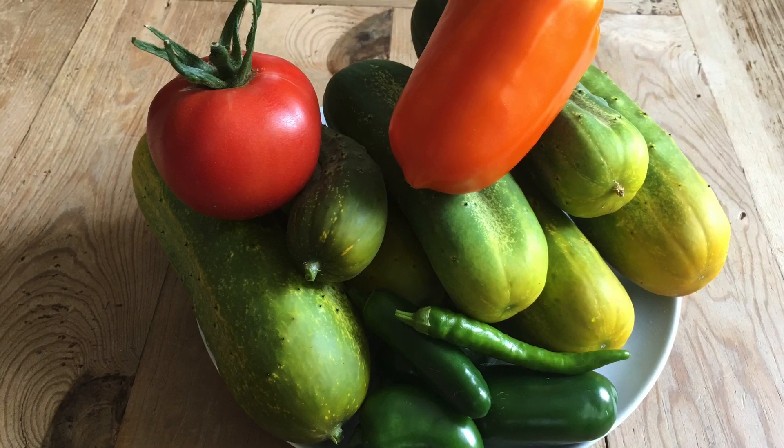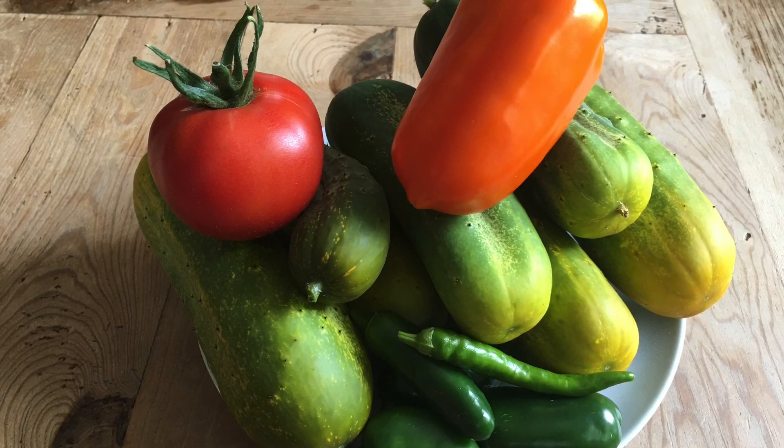It was at this point that my video died. So here's the plate of food I got — see you next week.